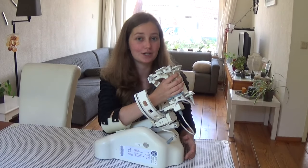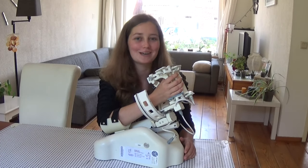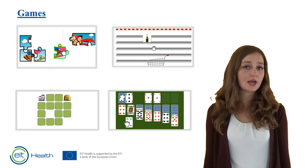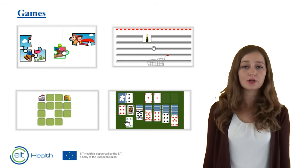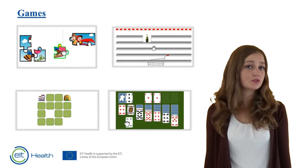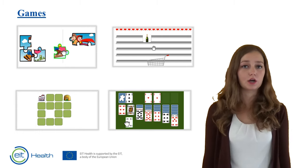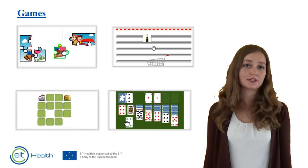Using Merlin you can train the arm at home using fun games. Merlin contains different games, such as a puzzle game, a memory game, or a game that simulates that you are in the grocery store where you have to take items from the shelf and put them in your cart. Or you can play a card game.